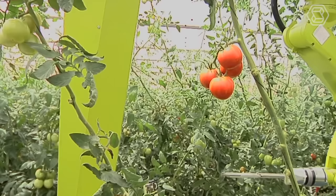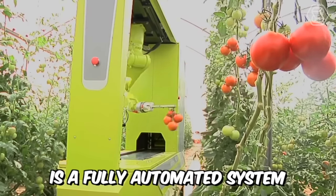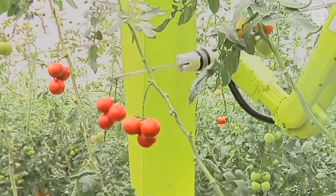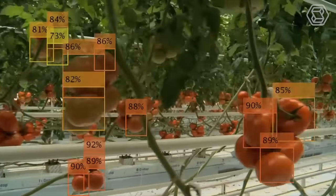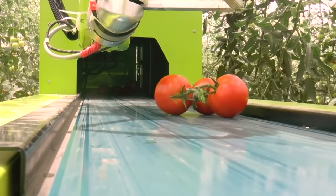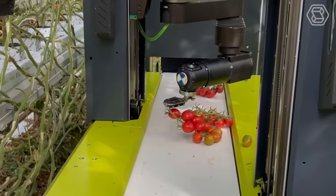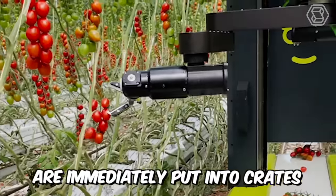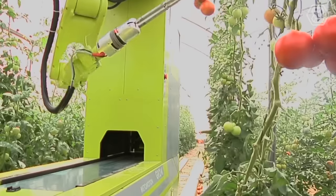Today we're going to discuss a machine designed to work in a greenhouse. Grow is a fully automated system that performs many functions, the main one being picking ripe tomatoes. Using algorithms of three-dimensional and machine vision, the robot selects ripe vegetables and grabs them with a special patented manipulator, allowing harvesting without damaging the crop. All harvested tomatoes are immediately put into crates by the integrated packing system — convenient, fast, and efficient.